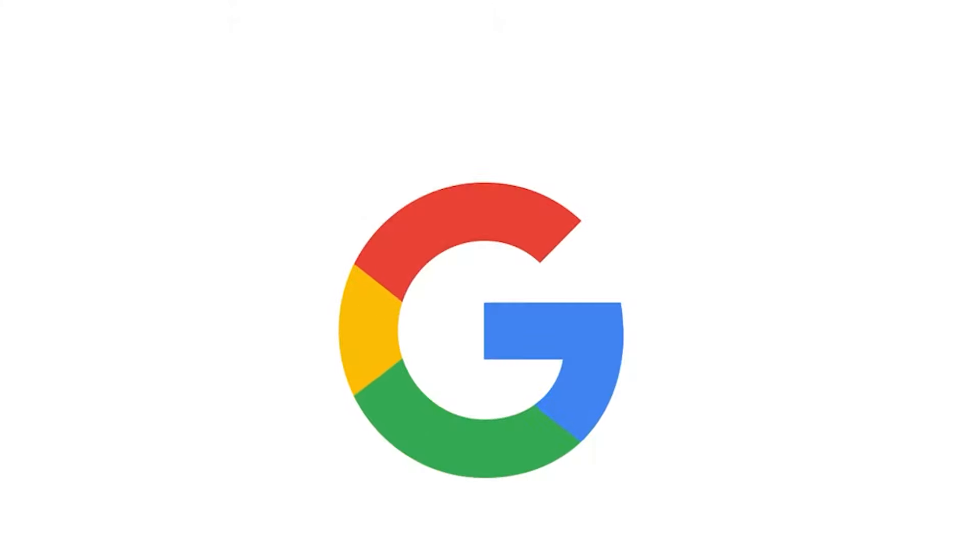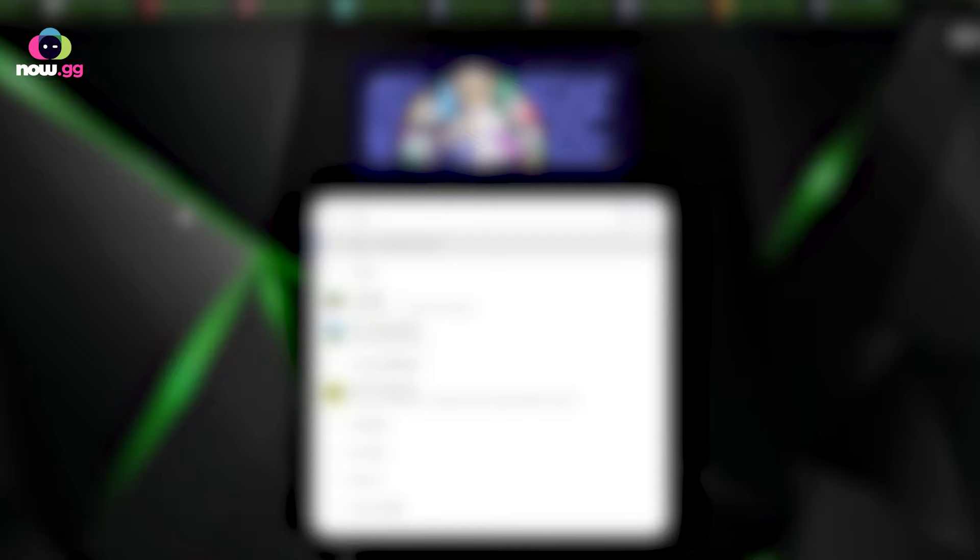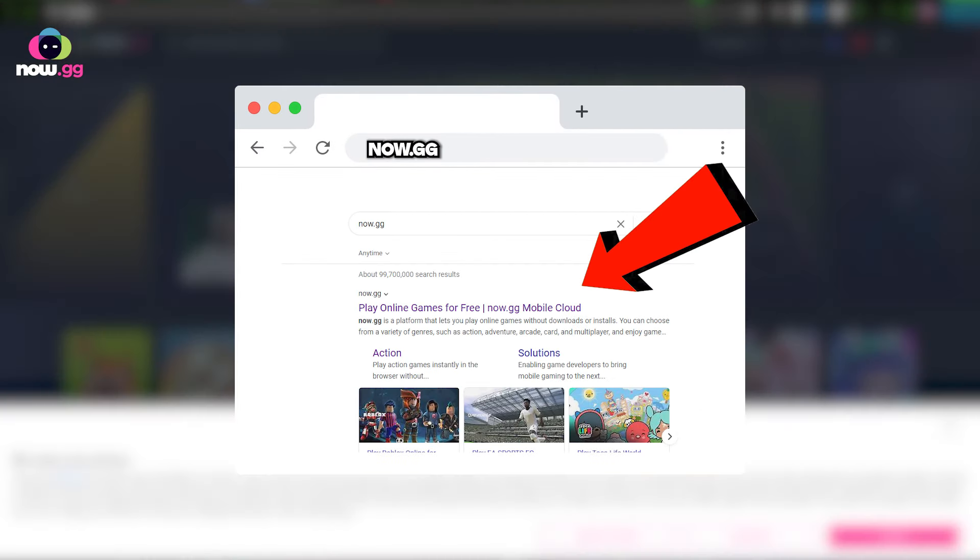I recommend Google Chrome because it's probably the fastest and most optimized. When you're on Google Chrome, type in now.gg in your search bar and click on the first link you see.